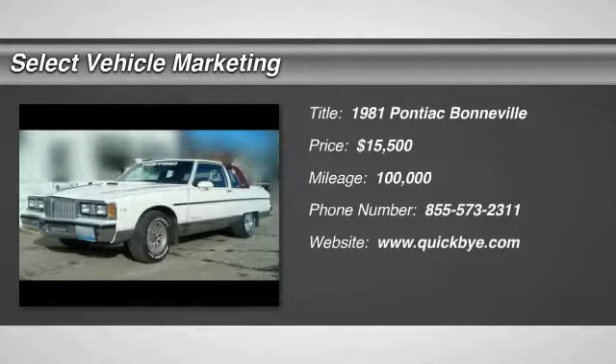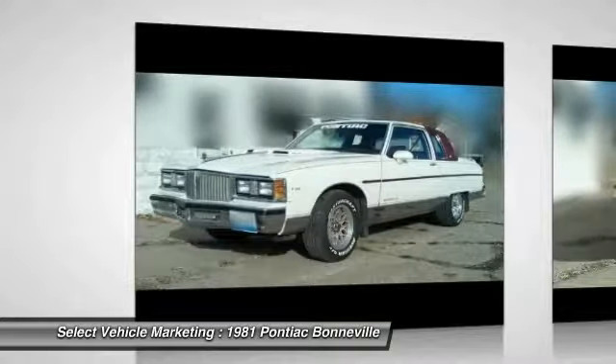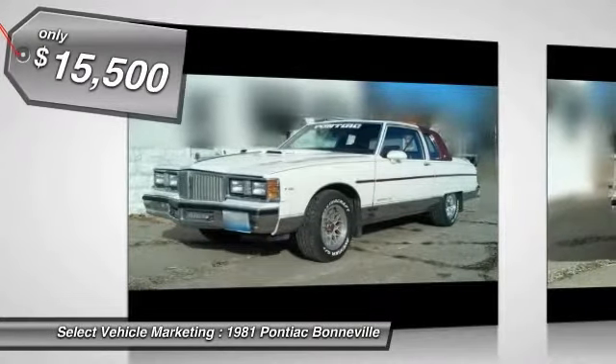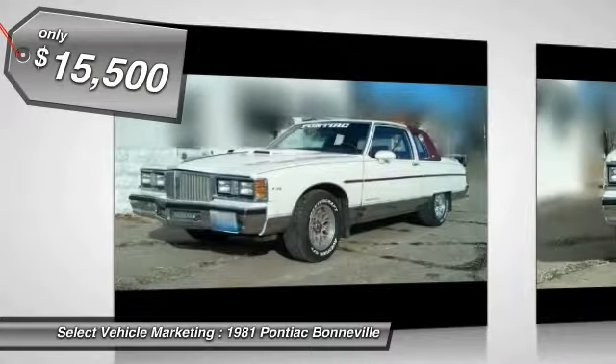1981 Pontiac Bonneville Coupe for sale in Quincy, Illinois 62301. If you are someone who appreciates classic authenticity laced with powerful performance, then you owe it to yourself to check out this 1981 Pontiac Bonneville Coupe.